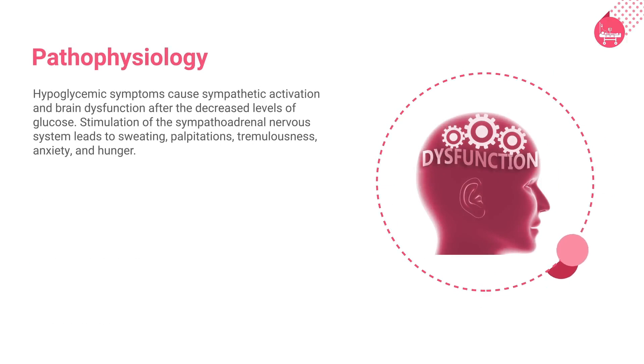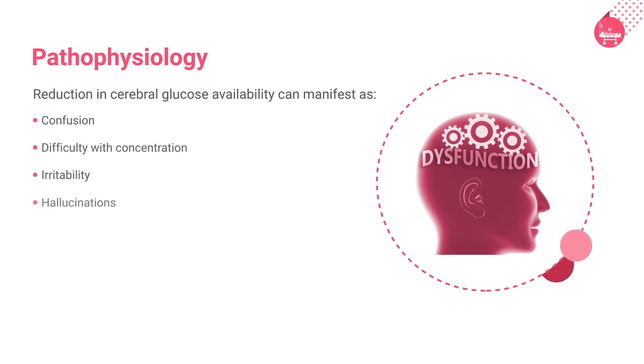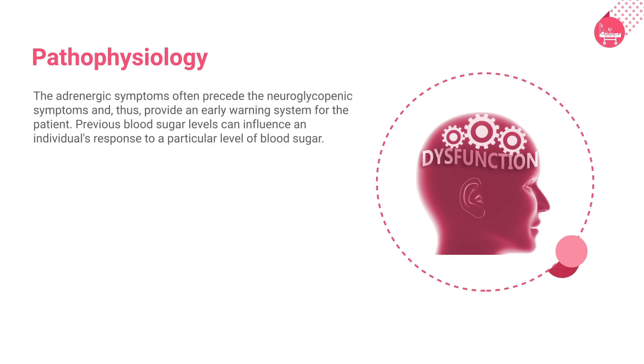Hypoglycemic symptoms cause sympathetic activation and brain dysfunction after decreased levels of glucose. Stimulation of the sympathoadrenal nervous system leads to sweating, palpitations, tremulousness, anxiety, and hunger. Reduction in cerebral glucose availability, that is neuroglyciopenia, can manifest as confusion, difficulty with concentration, irritability, hallucinations, focal impairments like hemiplegia, and eventually coma and death. The adrenergic symptoms often precede the neuroglyciopenic symptoms and thus provide an early warning system for the patient.